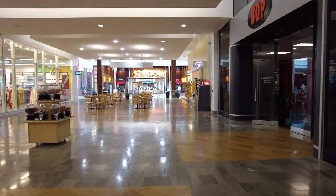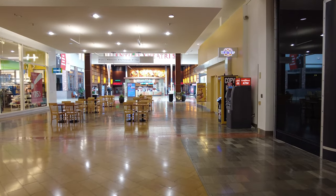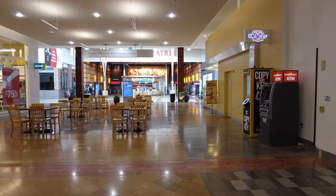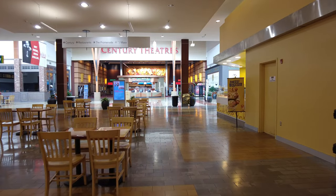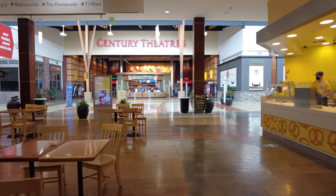I'm pleasantly surprised to see that most of the businesses are still going. They haven't — not too many vacancies, so that's good. Century Theaters.